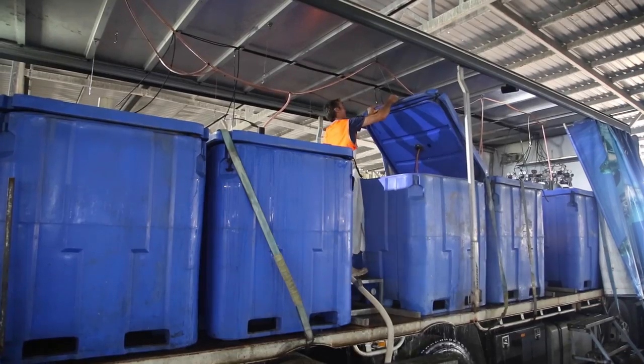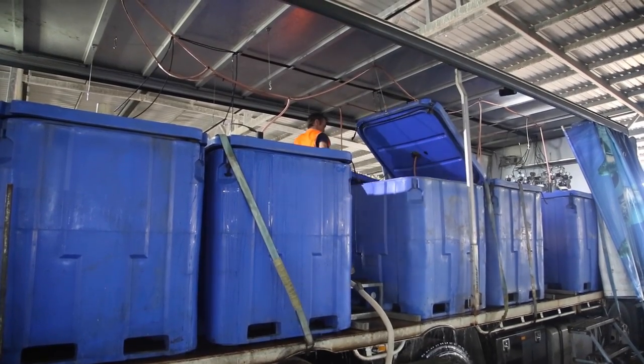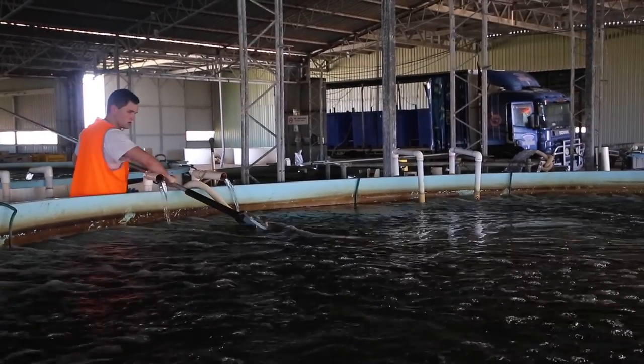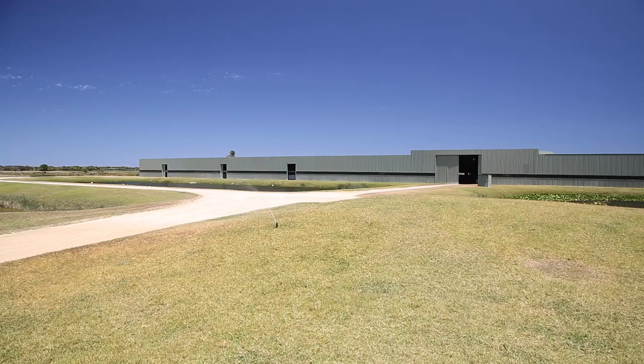They're transported on one of our road train transporters. Every fortnight we bring down about 20,000 of those juveniles to our site at road. We put about 20,000 into one of these tanks — that's how we start off.